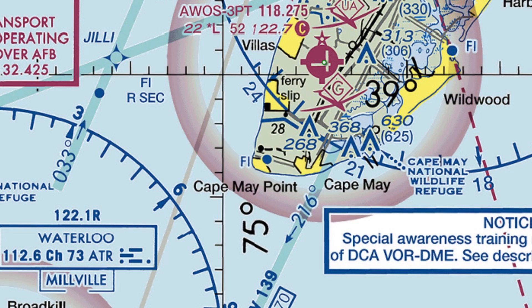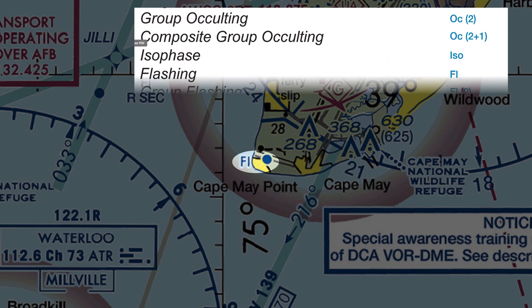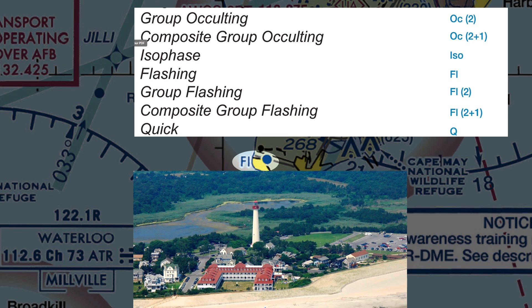We see a symbol in maritime areas that looks like a dot with some letters next to it. These are lighthouses, or more specifically, marine lights. The aeronautical chart user's guide interprets the letters. Here, this is a flashing lighthouse — it's the Cape May lighthouse at the tip of New Jersey. Many of these make good landmarks, so be on the lookout for them on your charts.